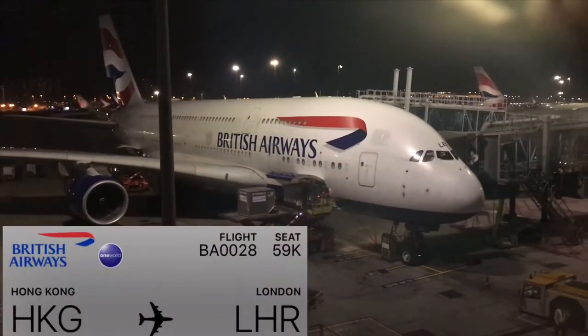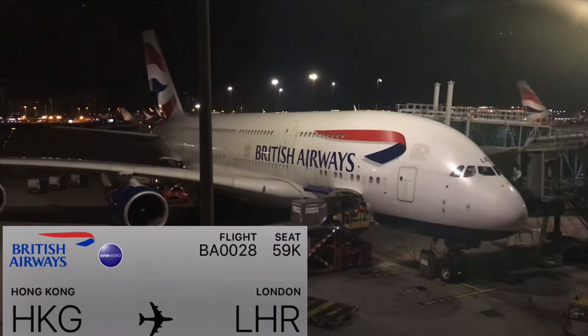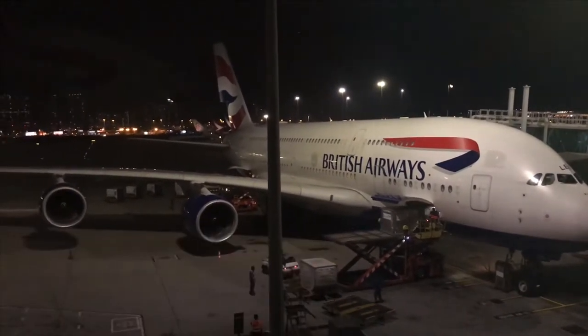After spending a few hours in the lounge it was finally time to board our A380 back to London. Our flight today was BA28 and our seats were 59K and J.